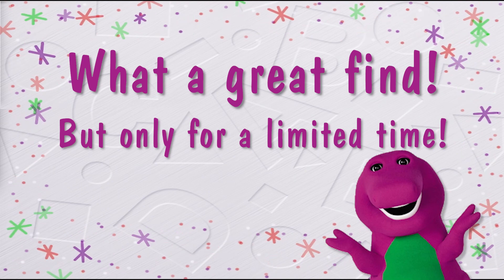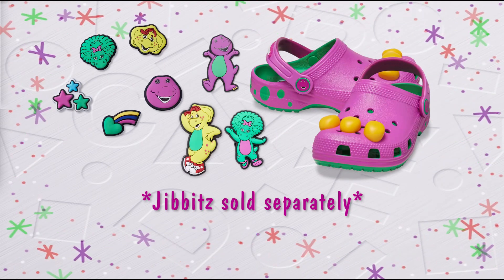Oh boy, oh boy! Get your Barney Crocs today. Giblets sold separately.